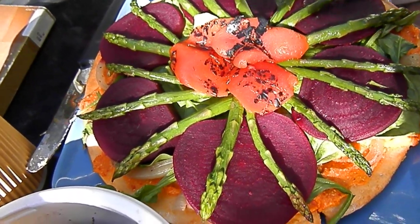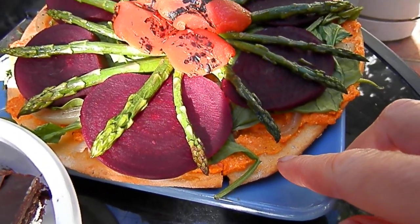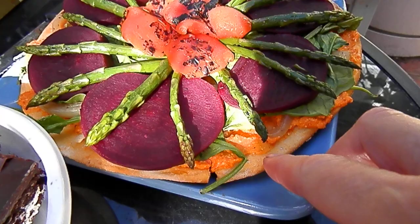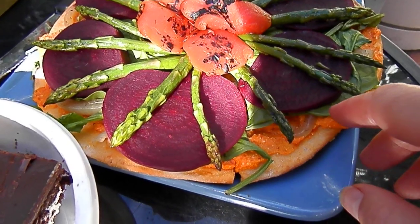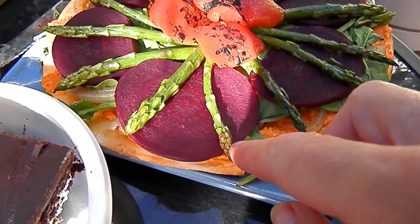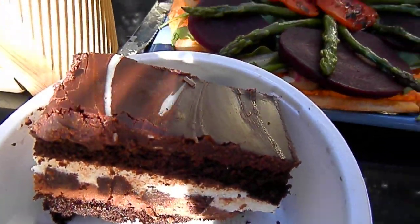So that's James's pizza. It's the feta grilled red pepper with onions, spinach, beets, asparagus, and roasted red bell peppers, and some chocolate cake.